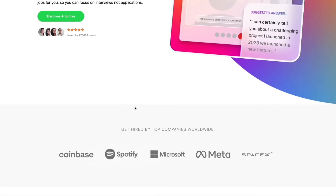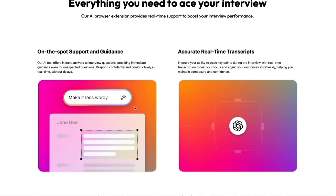And if you get an interview, you can even practice using an AI practice tool or get assistance during the interview with our interview buddy.